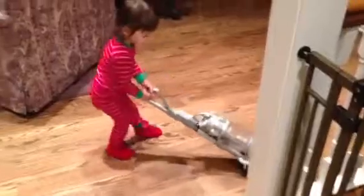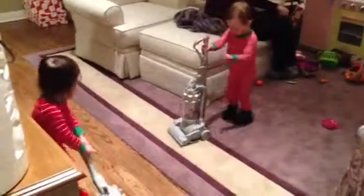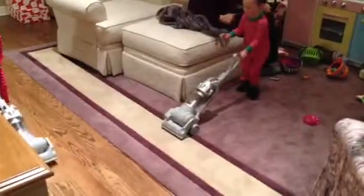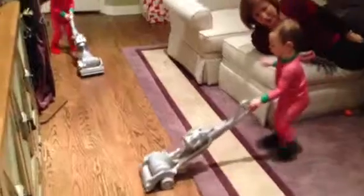Ooh! Clean the floor. Get all those crumbs up. Here you go. Can you clean the floor? Oh, good job. Oh, back and forth. That's so nice. Are you sweeping the floor? You have your own vacuum? Oh, my goodness.